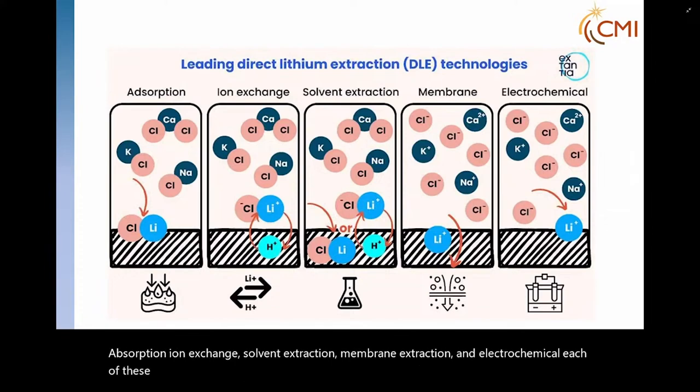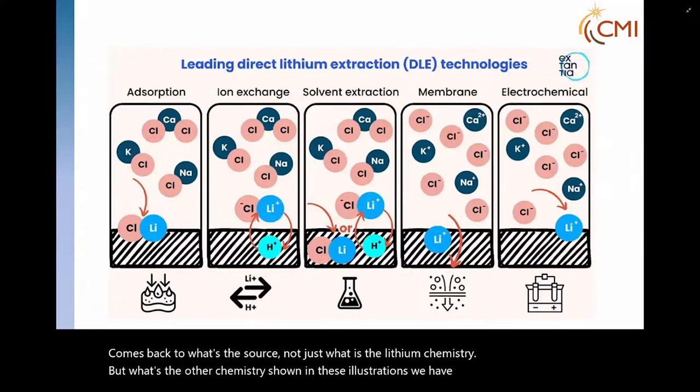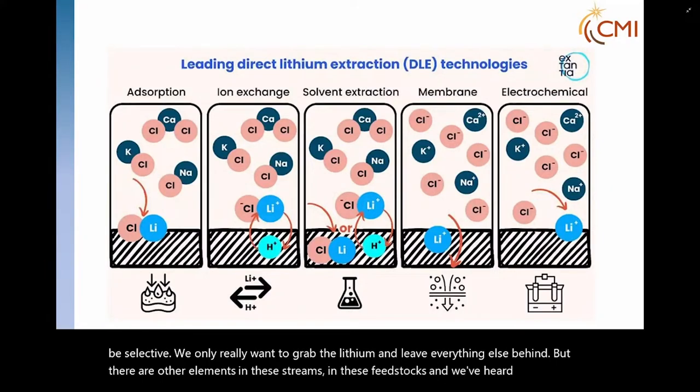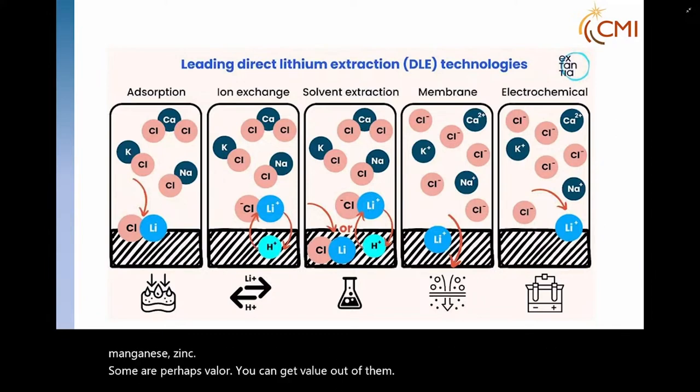A lot of times, the choice of which technology to utilize comes back to what's the source — not just the lithium chemistry, but the other chemistry. Shown in these illustrations we have potassium, calcium, chlorine, and sodium, which is common to almost every source. We want to be selective — we only really want to grab the lithium and leave everything else behind. But there are other elements in these feedstocks: manganese, zinc. Some are perhaps valorizable, you can get value out of them. Some are deleterious, and so we have to choose our technologies accordingly.